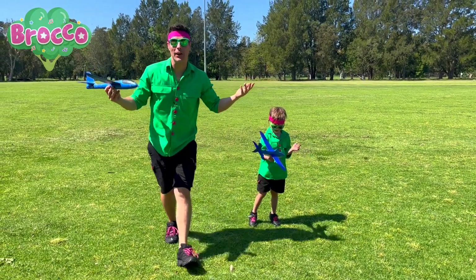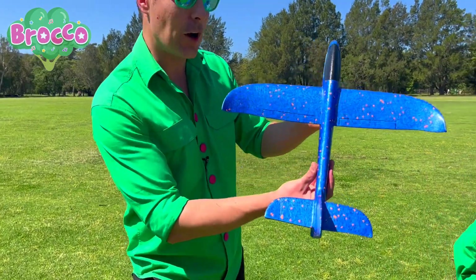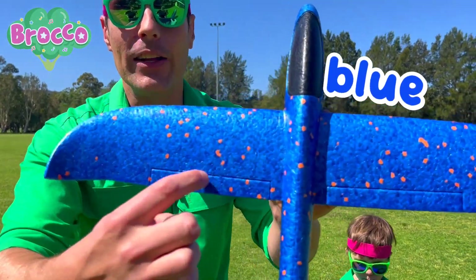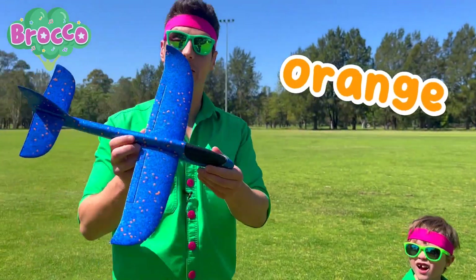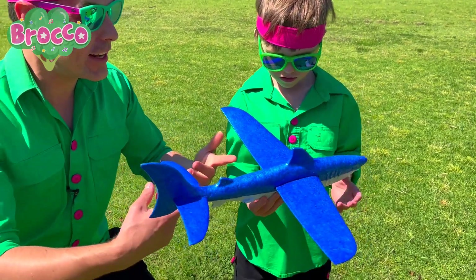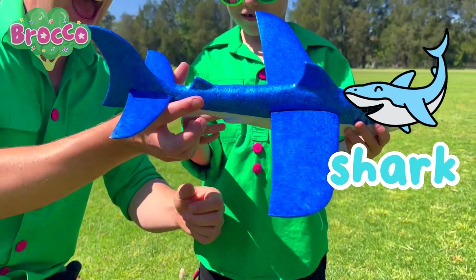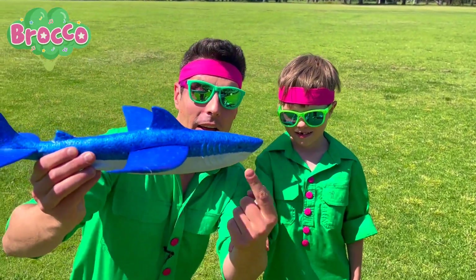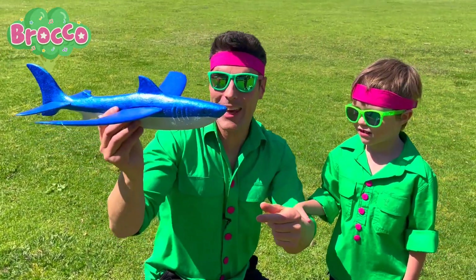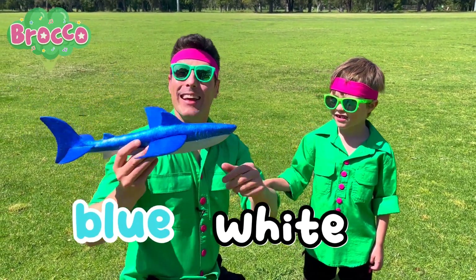Whoa. Have you played with gliders before? Yeah, they're pretty awesome, aren't they? Do you want to come and have a look at the ones we've got? This glider here is the colour blue. And can you see that? It's got little orange spots on it. Yeah. Let's have a look at our other glider. Whoa. Can you see what it is? What is it, Hendo? A shark. It's a shark glider. Yeah. Can you see the shark's head and the shark's fins and its tail fin? Yeah. And this glider is the colour blue and white.